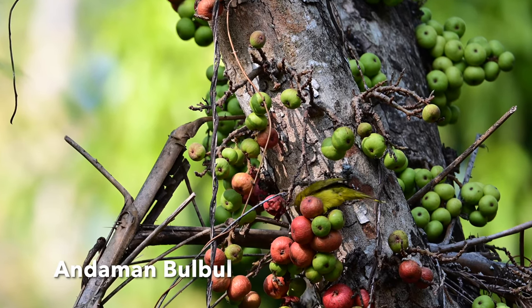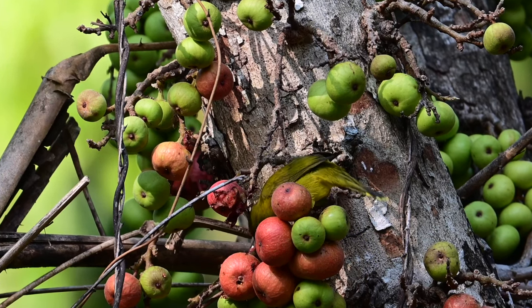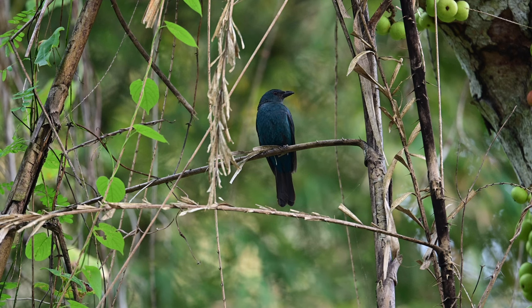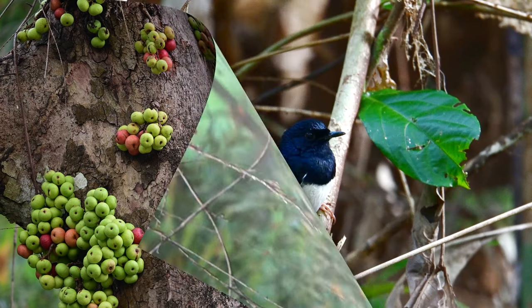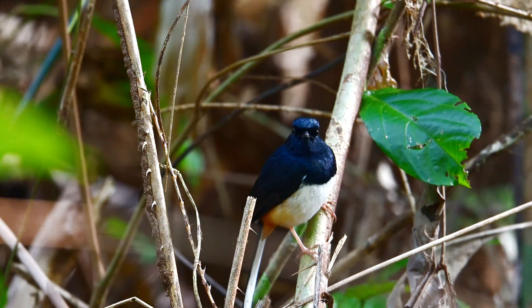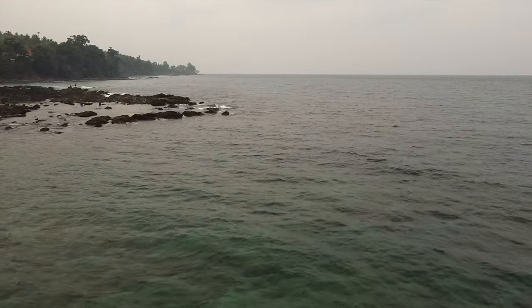The Andaman Bulbul is a passerine bird which feeds on berries, small fruits, and insects. The Asian Fairy Bluebird is sexually dimorphic, seen on high branches, and is fond of fruits. The Andaman Shama is an endemic bird found in subtropical or tropical dry forests and moist lowland forests.